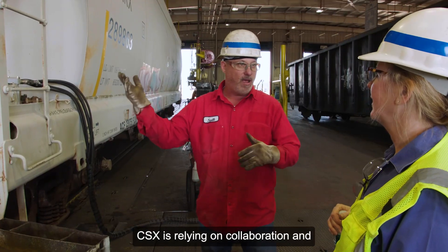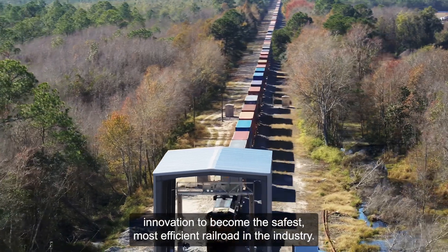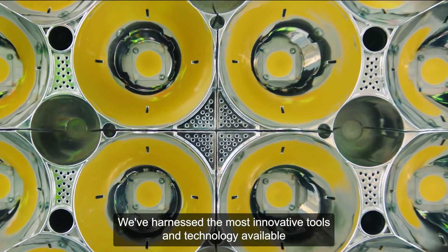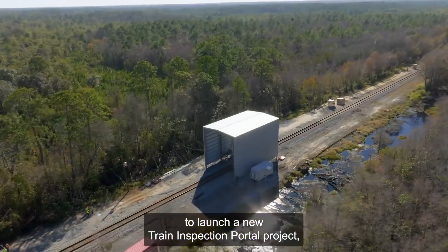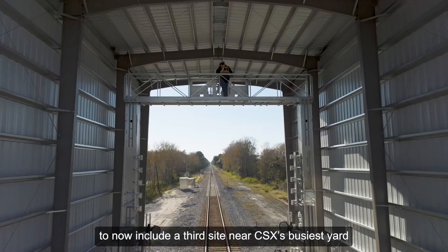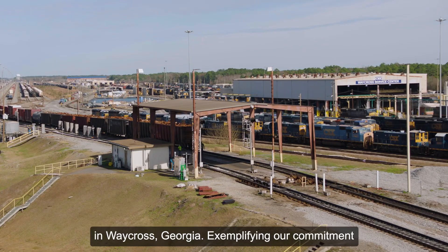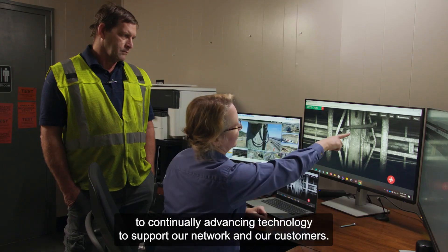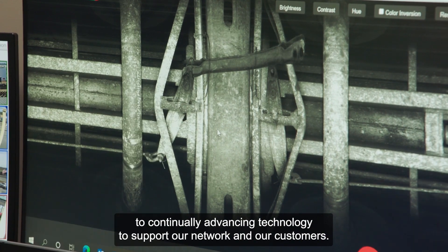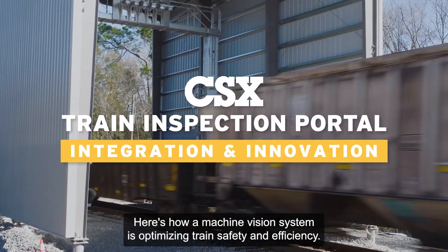CSX is relying on collaboration and innovation to become the safest, most efficient railroad in the industry. We've harnessed the most innovative tools and technology available to launch a new train inspection portal project, now including a third site near CSX's busiest yard in Waycross, Georgia, exemplifying our commitment to continually advancing technology to support our network and our customers. Here's how a machine vision system is optimizing train safety and efficiency.